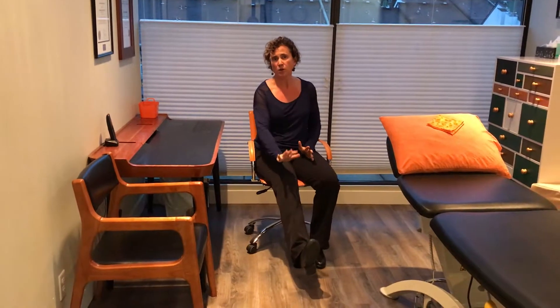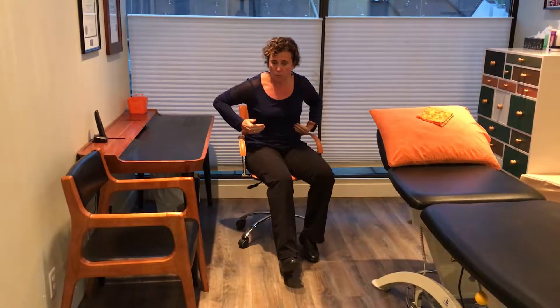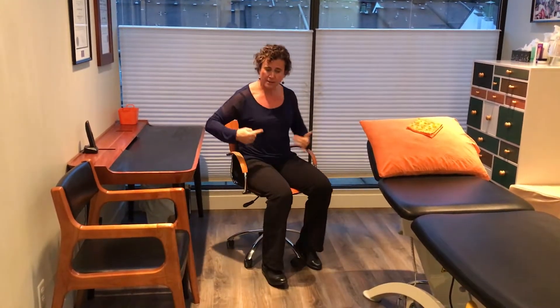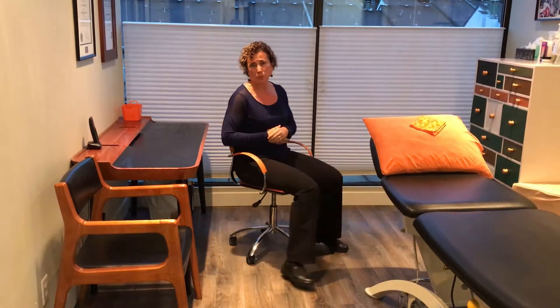A similar thing applies to driving — when one foot comes onto the gas pedal, it tends to pull you into a slouched posture. If that's happening, bring your seat in closely. Try to keep your hips back in the seat, and you should be able to drive while maintaining your hips and spine in a more neutral position.